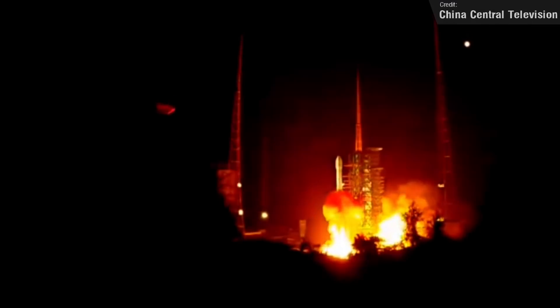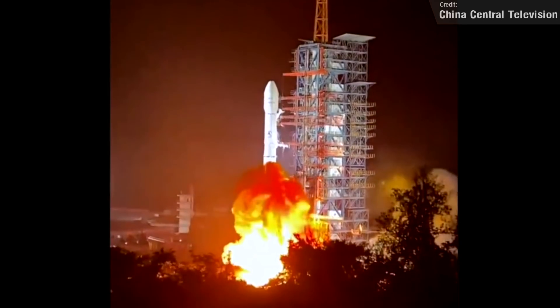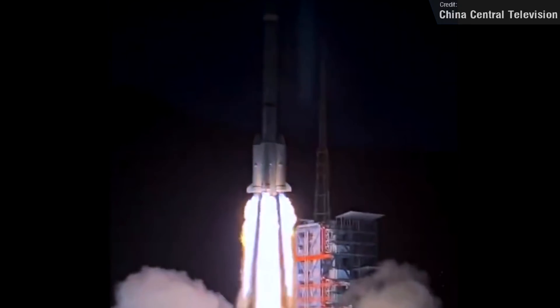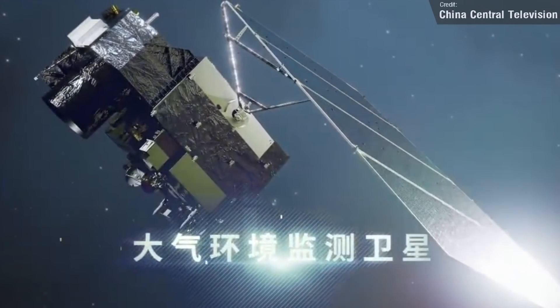The Chinese space agency had a very busy week. On Friday they launched a Long March 3B carrying the ChinaSat-6D satellite, a communication satellite designed to provide reliable, stable and safe radio and television transmission services, replacing the ageing ChinaSat-6A launched in 2010. On the same day, China also launched a Long March 4C carrying the AEMS — the Atmospheric Environment Monitoring Satellite. The AEMS is described as the world's first satellite with carbon dioxide laser detection capability, capable of all-day detection of carbon dioxide with high precision.